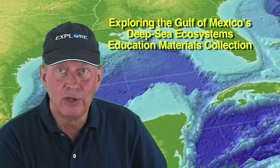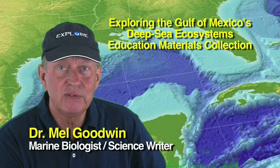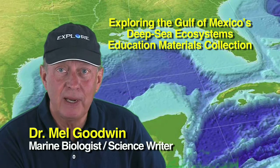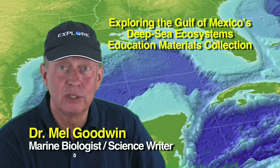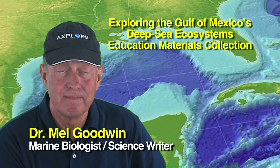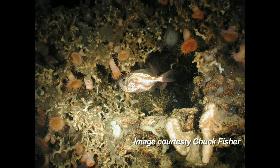In the days and weeks following the Deepwater Horizon blowout on April 20, 2010, extensive public attention was focused on the impacts of escaping oil on beaches, marshes, birds, turtles, and marine mammals. Many scientists, though, have also been very concerned about the Gulf of Mexico's deep water ecosystems.